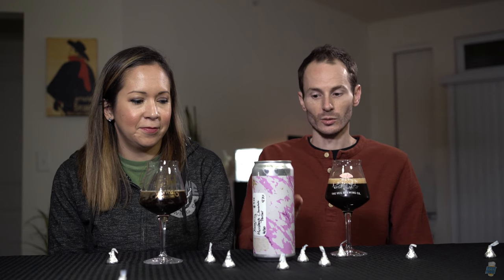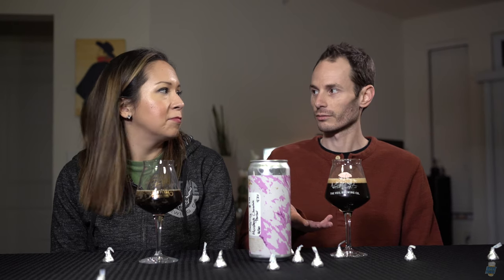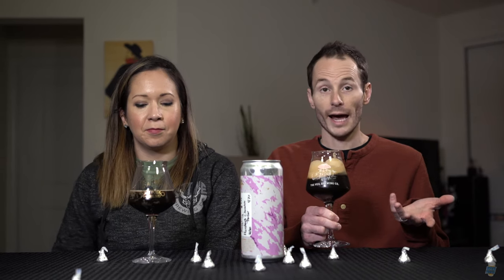This is actually only on draft — it doesn't come in bottles or cans. Yingling doesn't do that. They just distribute it to bottle shops and bars and things like that, and of course at their flagship brewery. So it's kind of difficult to get, but they do have a beer finder on their website where you can see what bars in the area have it on draft.